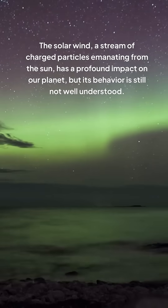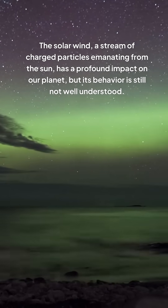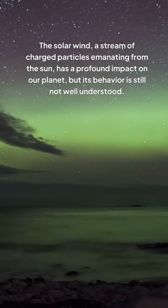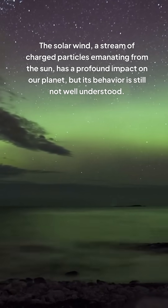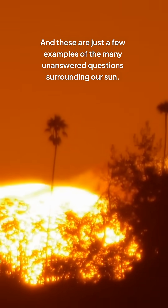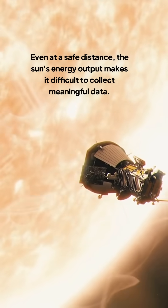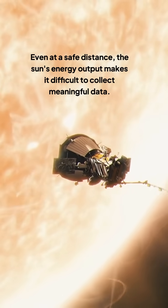The solar wind, a stream of charged particles emanating from the Sun, has a profound impact on our planet, but its behavior is still not well understood. And these are just a few examples of the many unanswered questions surrounding our Sun. Even at a safe distance, the Sun's energy output makes it difficult to collect meaningful data.